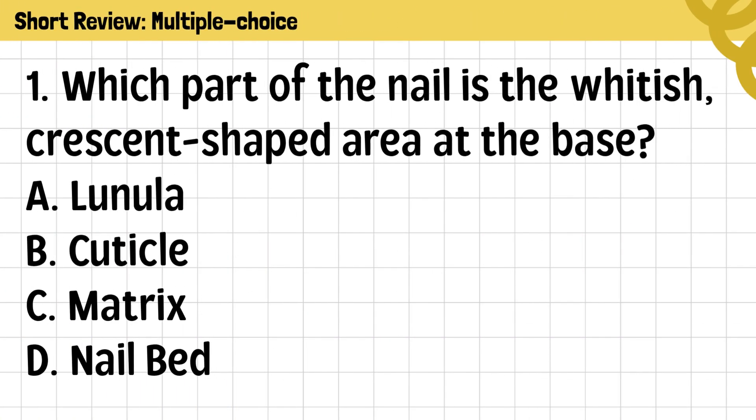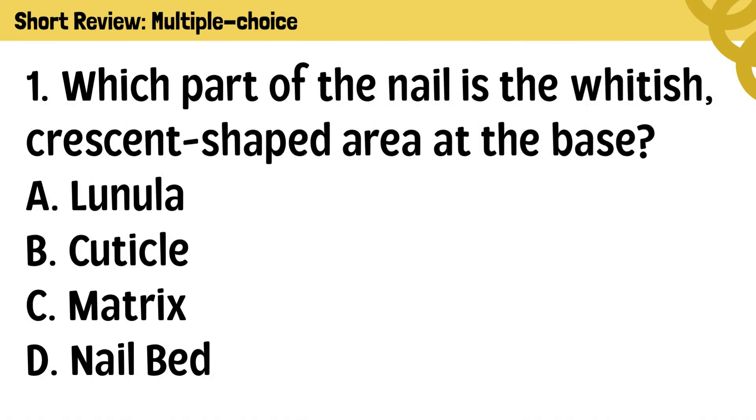Question 1. Which part of the nail is the whitish, crescent-shaped area at the base? A. Lunula. B. Cuticle. C. Matrix. D. Nailbed.